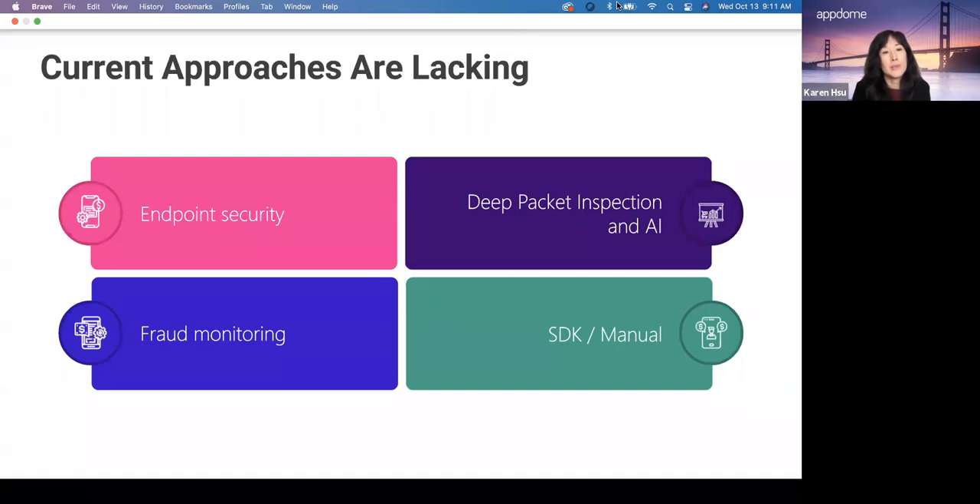There are a number of current approaches on the market, but the issues we hear from customers are that these approaches are lacking. In terms of endpoint security, a lot of issues relate to the fact that security may only be available for company-issued phones or devices that the organization owns. The other problem is that vendors in this space are focused more on addressing attacks rather than abuses of the app — which include fraud. As a result, companies are forced to look at both a security-based solution and a fraud prevention solution specifically for mobile.